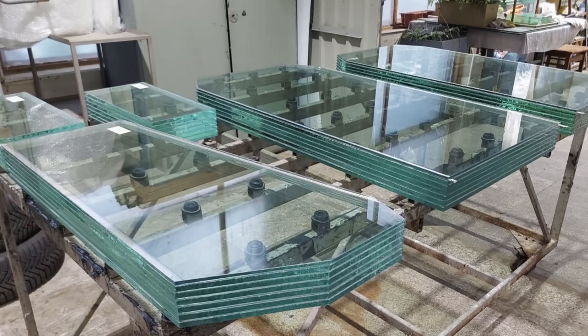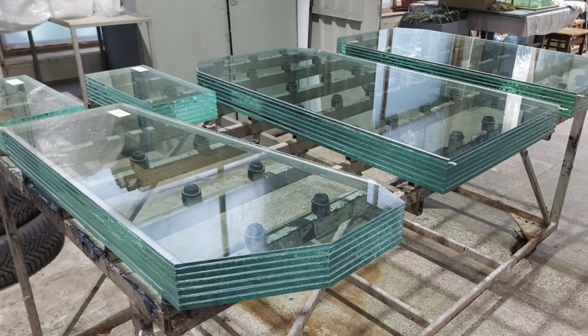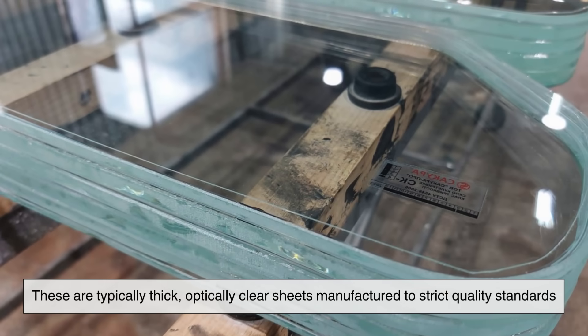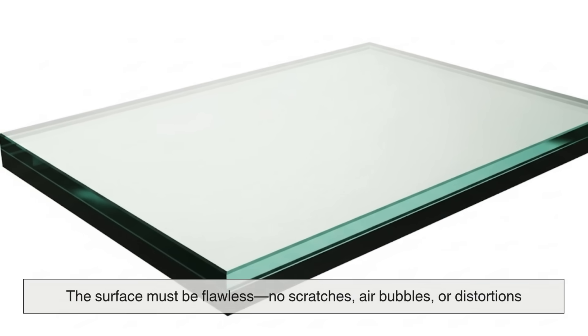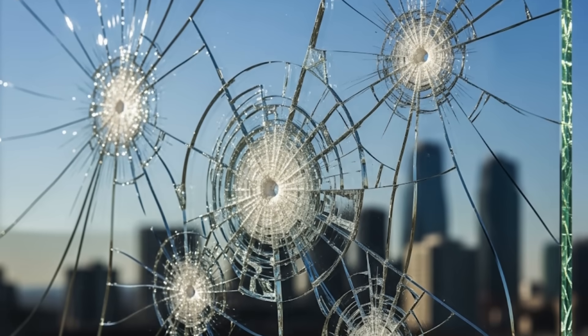The process starts with sheets of ordinary glass — but not the kind you'd find in your window at home. These are typically thick, optically clear sheets manufactured to strict quality standards. The surface must be flawless: no scratches, air bubbles, or distortions, because even the tiniest imperfection can compromise the glass's strength.